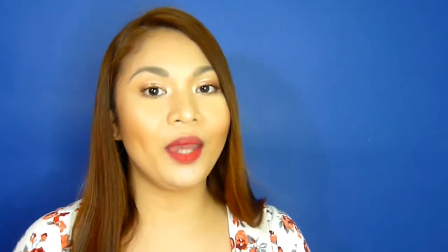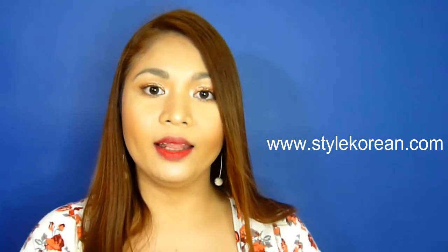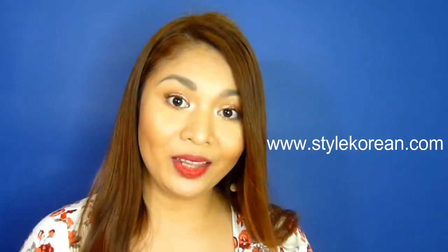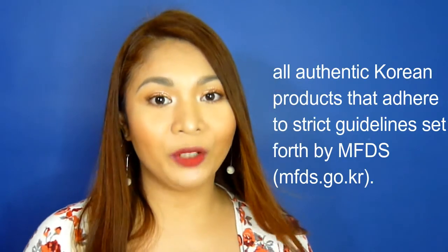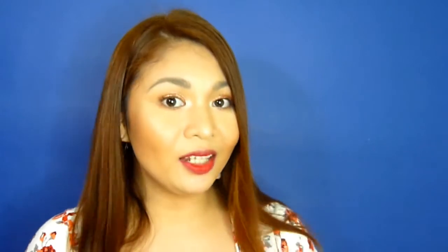For the first round, here is our challenge: we have to make a whole video of the first beauty box that Style Korean has sent us. If you are someone who is not familiar with Style Korean yet, let me fill you in. Style Korean is an online store. Their website is www.stylekorean.com and they have been selling Korean products since 2012.